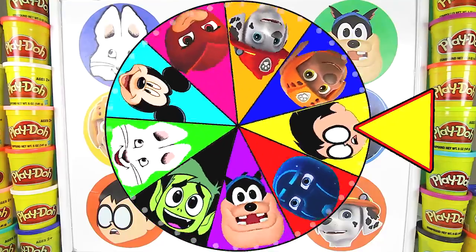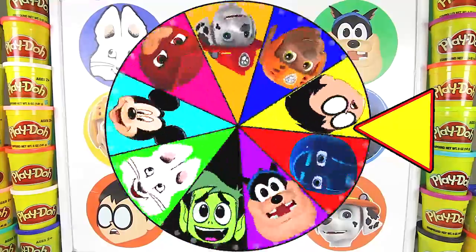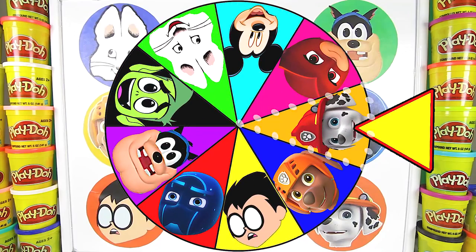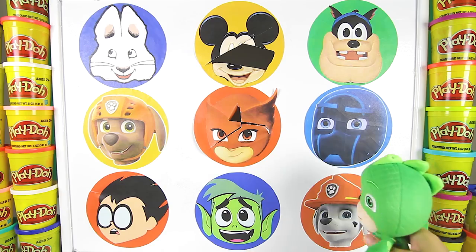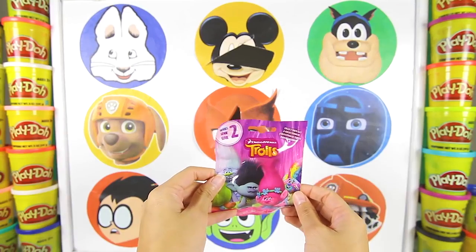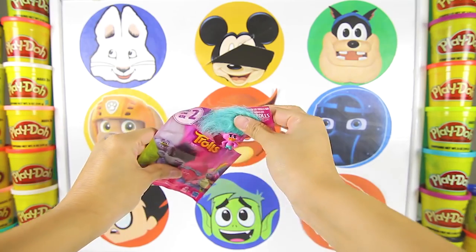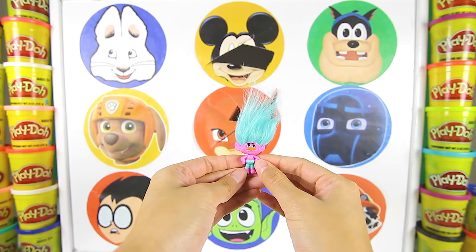Let's spin the wheel again! There he goes! It's slowing down and it landed on Marshall from Paw Patrol! Ok Gekko, are you ready for another Super Gekko Punch? One, two, three! Nice job! And inside is a Trolls blind bag! I love playing with Trolls! Look at this guy! I love his blue spiky hair — it's so funny!